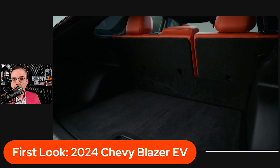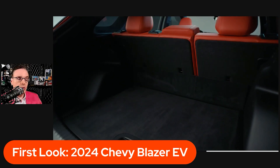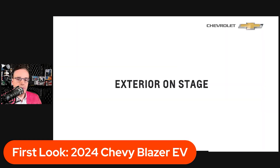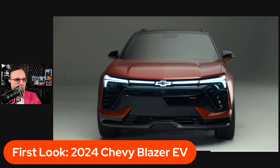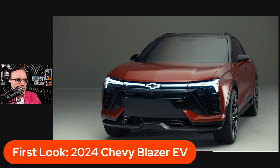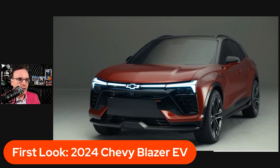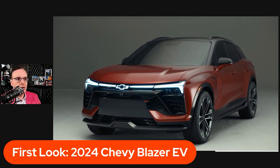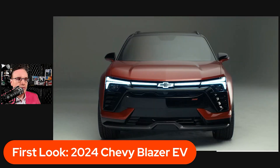It is still an SUV, even with that slightly lower roofline. Here are some exterior shots of it on stage from Chevrolet as it's moving around. I love the lighting pattern from the front headlights — that is really cool, especially with the Chevy bowtie lit up like that. Really, really sharp. We're going to let this play through to show you the lighting sequence.